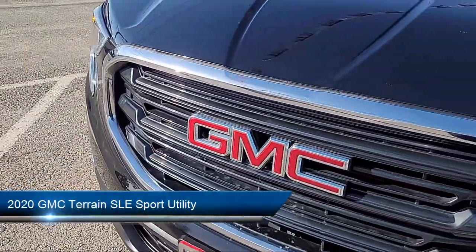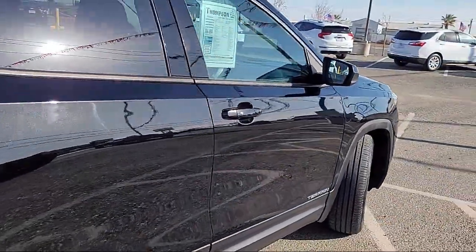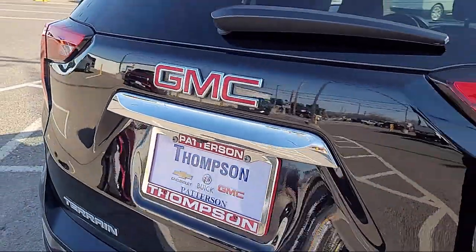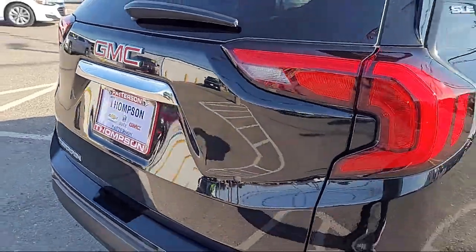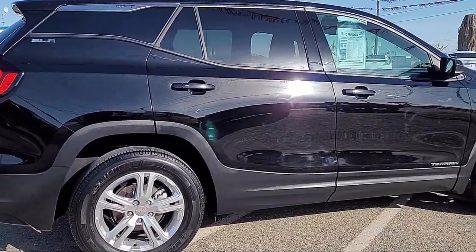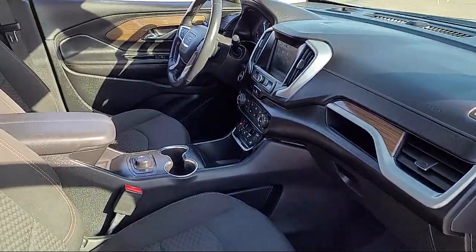It comes equipped with Apple CarPlay and Android Auto, Premium Cloth Seat Trim, Keyless Entry, Bluetooth Smartphone Integration, Auto High Beam Headlamp Control, Rear View Camera, Speed Sensing Steering, Outside Temperature Display, Electronic Stability Control, and Steering Wheel Controls.